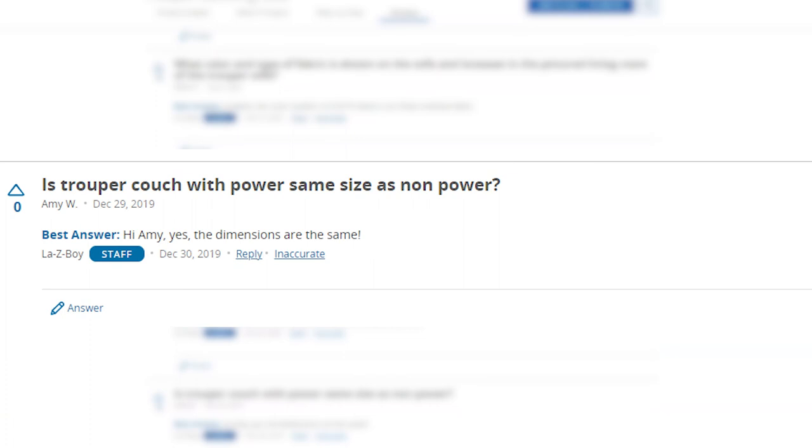Is the Trooper couch with power the same size as with non-power? The dimensions are the same on both non-power and powered Trooper reclining sofas.